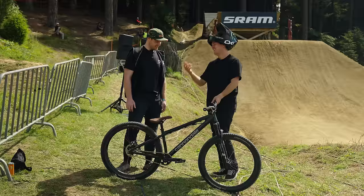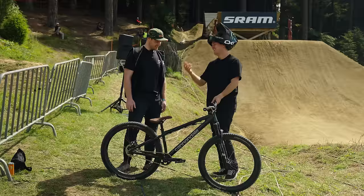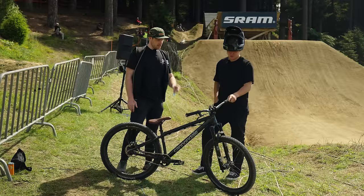Suspension-wise I run a Marzocchi Bomber DJ — is it like max pressure and tokens? Pressure, tokens, everything. Super stiff. So basically like no movement, it's kind of just nearly an insurance policy if you land deep. Yeah, exactly. I wanted it to really move when I actually need it rather than off takeoffs.